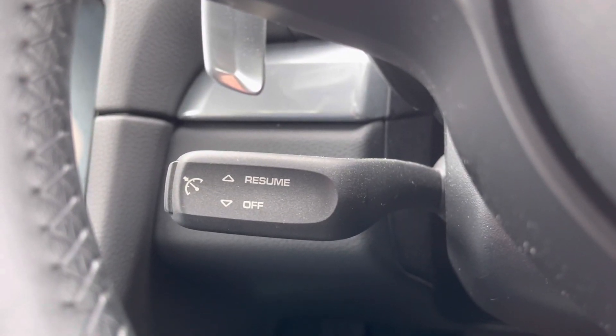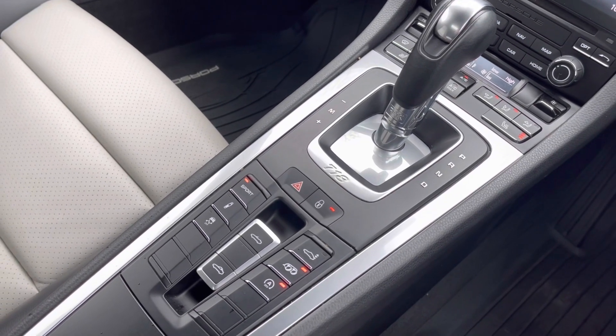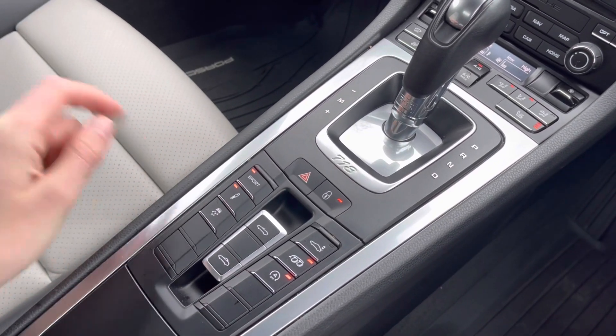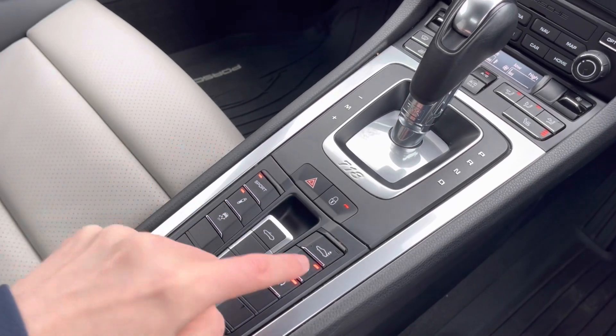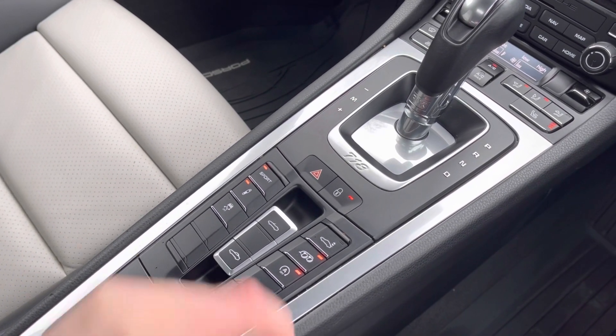It does also come equipped with cruise control, again making life a lot easier. And here you have your automatic gearbox with your electric handbrake and your different drive modes. You can also change the sound of the exhaust and I can tell you first hand it really does sound absolutely magnificent.